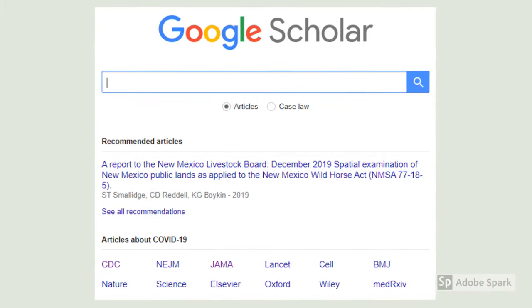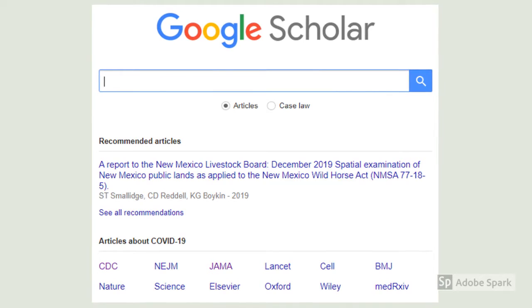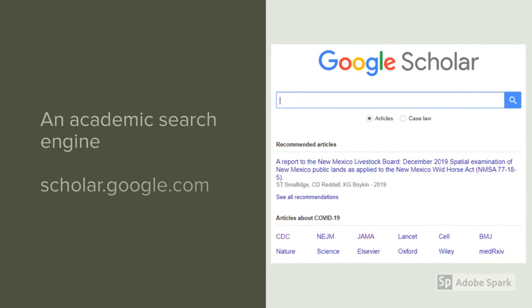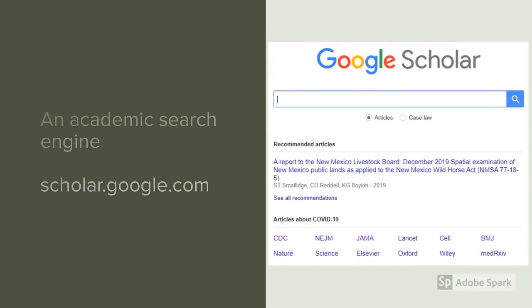A resource for finding research that everyone should be aware of is called Google Scholar. Here you can see the homepage for this website. At the bottom, currently, the section titled 'Articles About COVID-19' has links to many of the top medical research journals and publishers — including things like JAMA, which is the Journal of the American Medical Association. Google Scholar is freely available, functions a lot like any search engine on the internet, and the website is scholar.google.com.